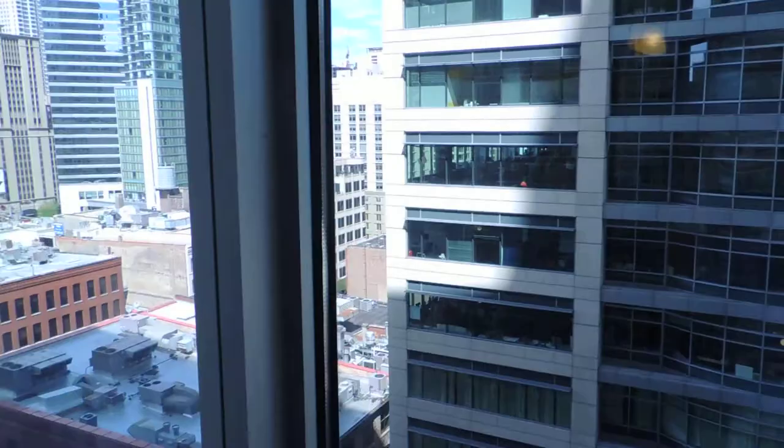Here's the view from this room. Check out Chicago — it's a beautiful day, as you can see.